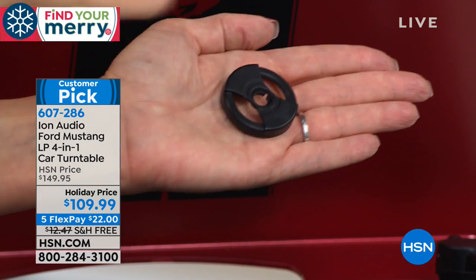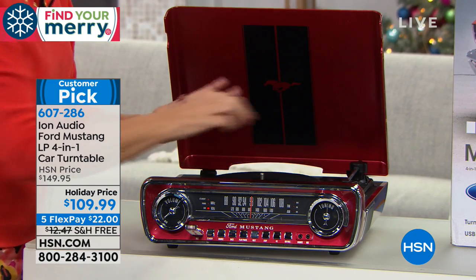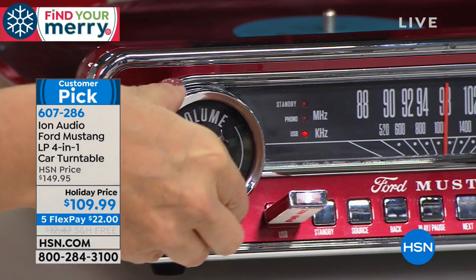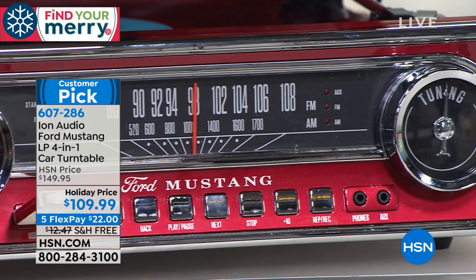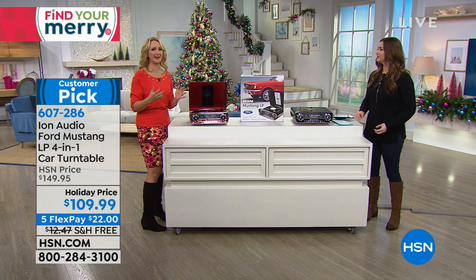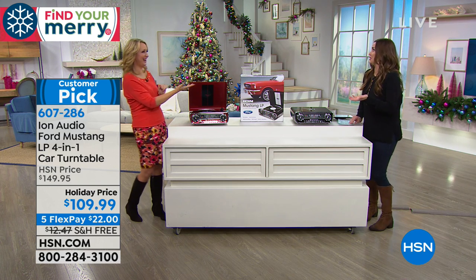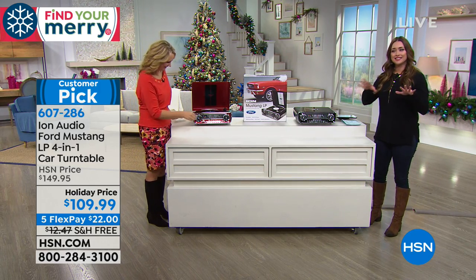All three speeds play here — 33⅓, 45, and 78. Built right into the top of the turntable is the little adapter for 45 albums, so you don't need a separate one. Remember back in the day if you didn't have an adapter you had to cut a piece of cardboard from a cereal box to put in the middle? The Ion company has thought of everything with this. It's such a unique gift — I doubt they already have it. The sound quality compared to those old portable record players is incredible.